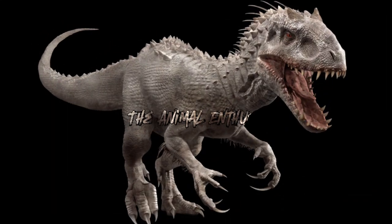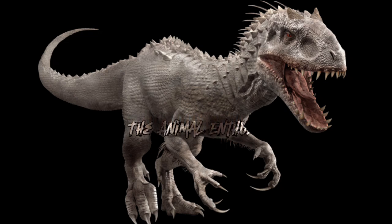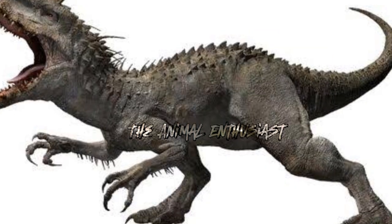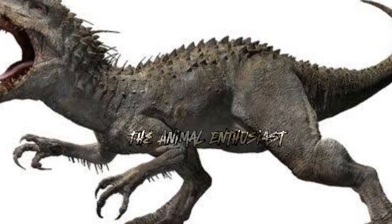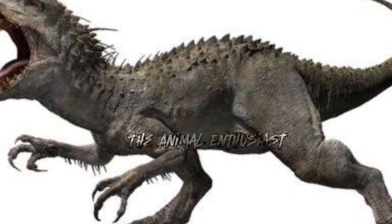Thanks to its Cuttlefish DNA, the Indominus rex can blend into its surroundings, making it an effective predator. Its high intelligence, partly due to Velociraptor DNA, allows it to outsmart prey and exhibit problem-solving skills.